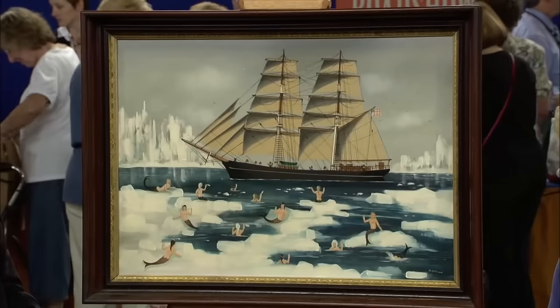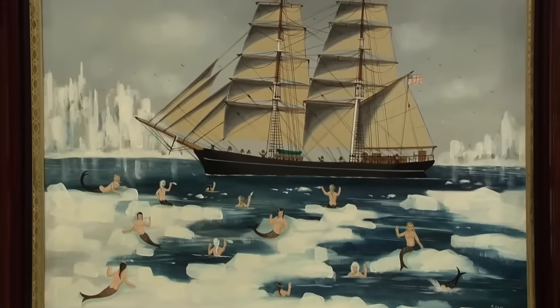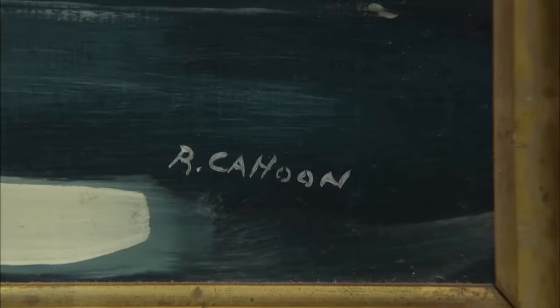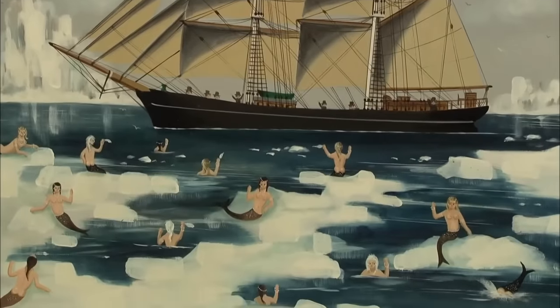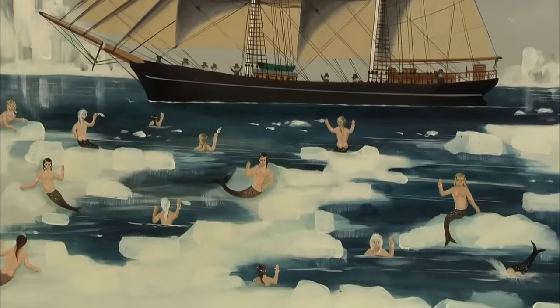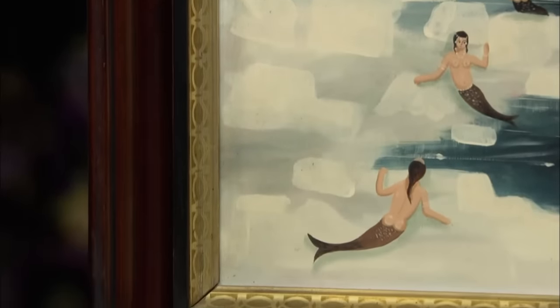A captivating oil painting, passed down to the guest from her late father, has adorned the family collection since the late 1950s or early 1960s. The artist is Ralph Cahoon, renowned for his whimsical nautical motifs. Mermaids grace the enchanting scene. The painting, dating from the mid-20th century, is an oil on Masonite, typically framed in a Victorian style.